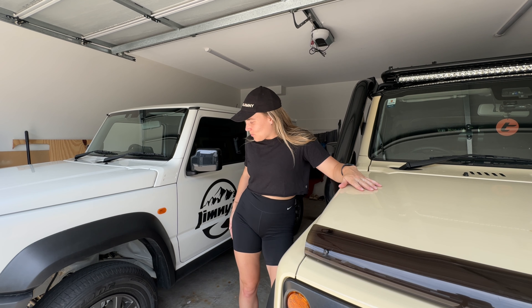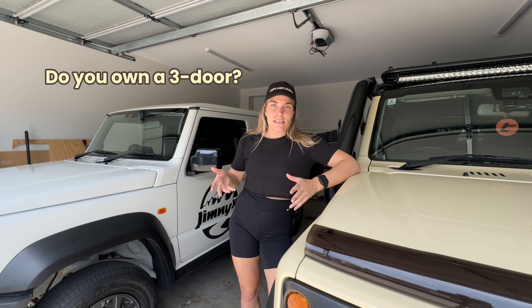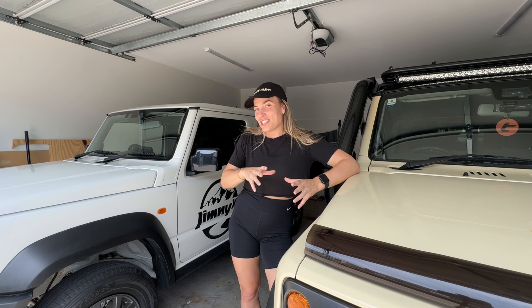I've gotten to test this one for a couple of days now and I basically want to go through a couple of things that I think would be really good for someone who's looking for a Jimny but isn't too happy with the fact that the three-door doesn't have a lot of space. I've owned the three-door for almost three years so I feel like I've got a pretty good grasp of what I really love about this car and what I would have wished it had.